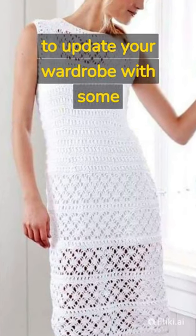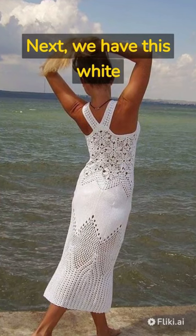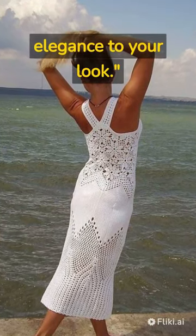Summer is here and it's time to update your wardrobe with some cool crochet dresses. Next, we have this white dress with a unique crisscross back, which adds a touch of elegance to your look.